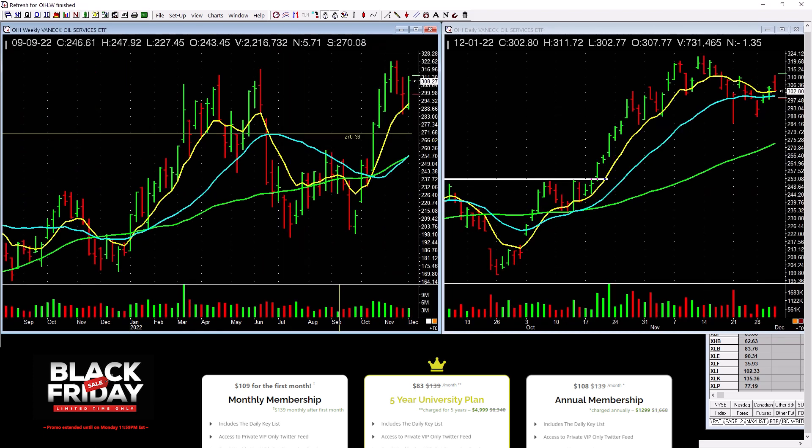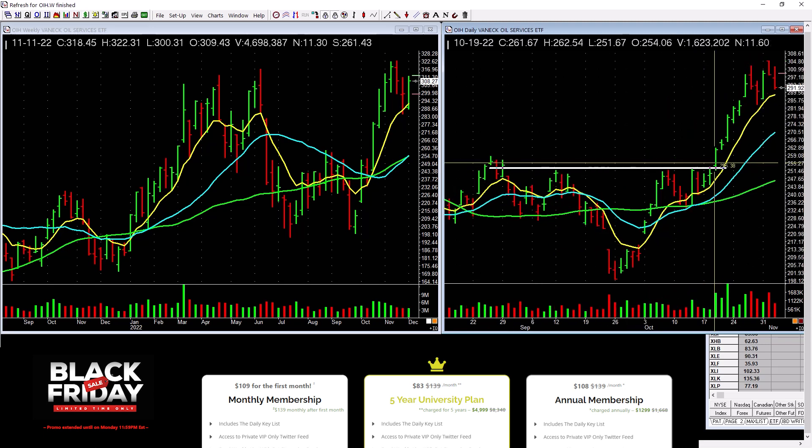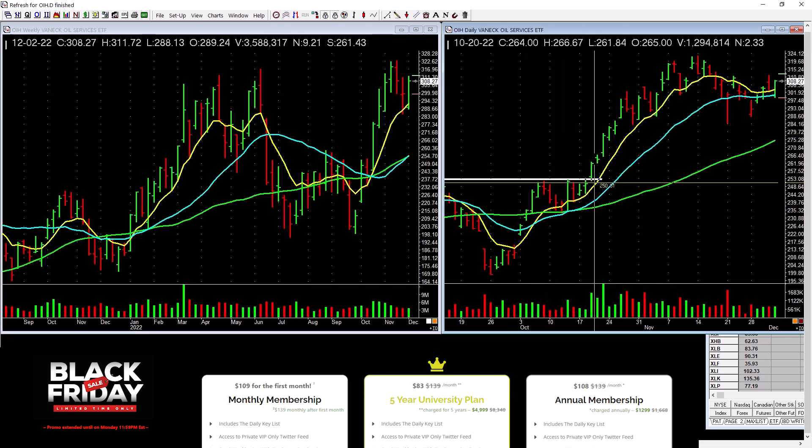Oil services has been really good to us. You see this base right here? Look at that base — see the breakout right there with the volume? That's why we own it and it's working. We sold some into strength, we're in fine shape. I'm not saying buy it here, but you can see the low-level spot on the weekly and daily, with a volume breakout.